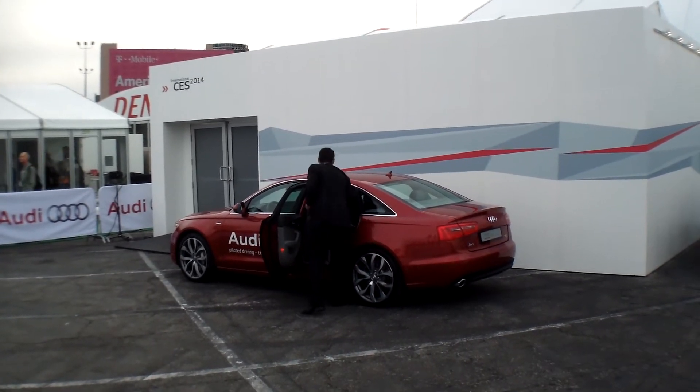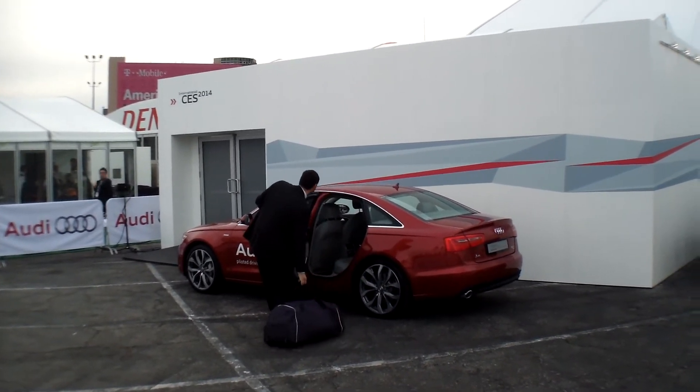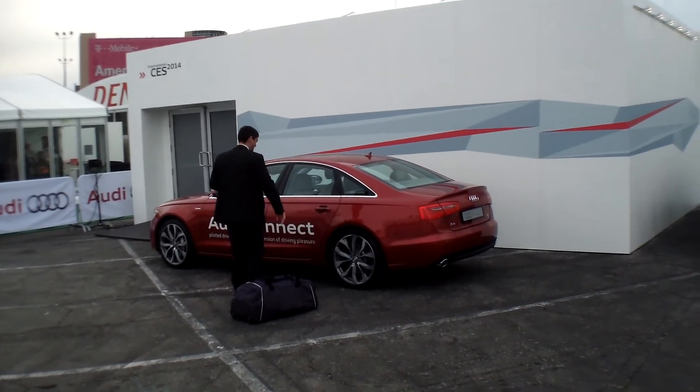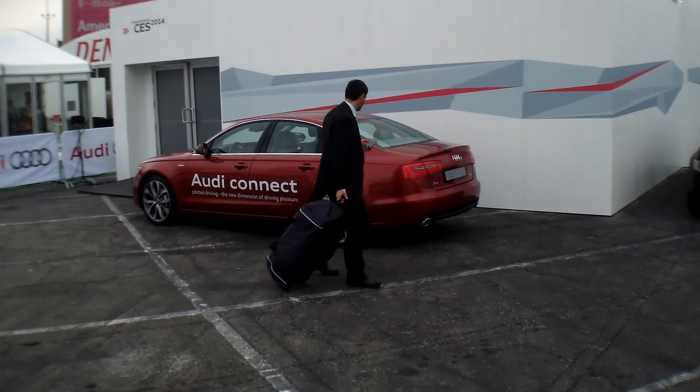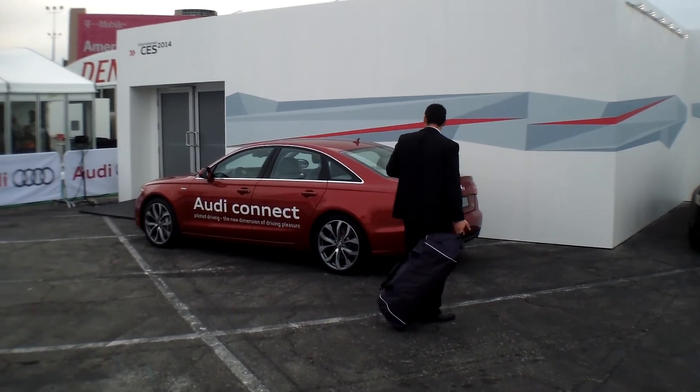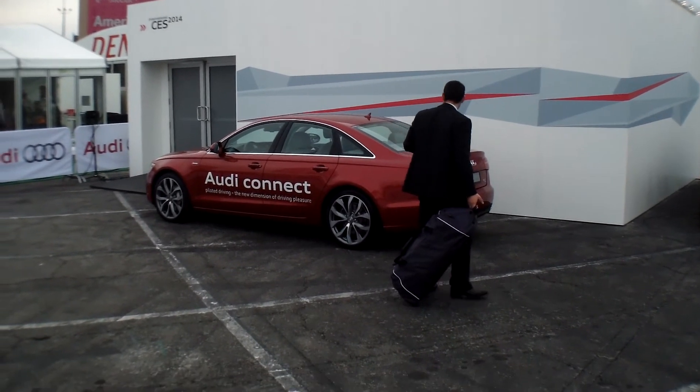It will tell you when to stop. And not only that, it will make sure that the dimensions of the space are such that your car will fit into it. So not only did it find you the parking structure, direct you to it, and find you a space — it also confirms that the space will fit your car.